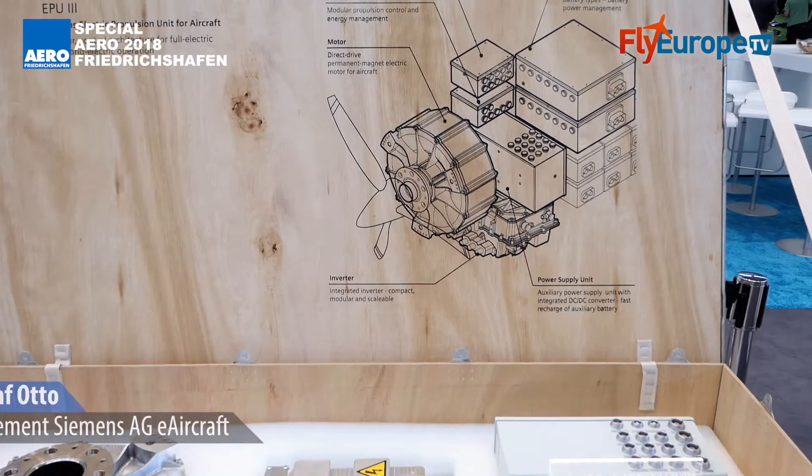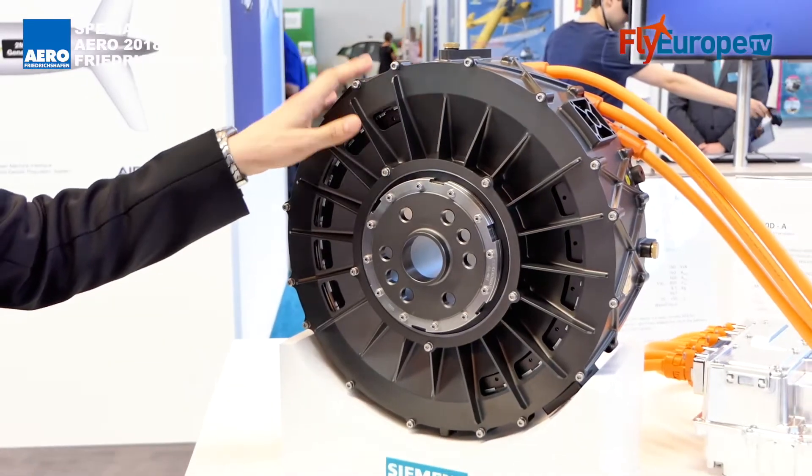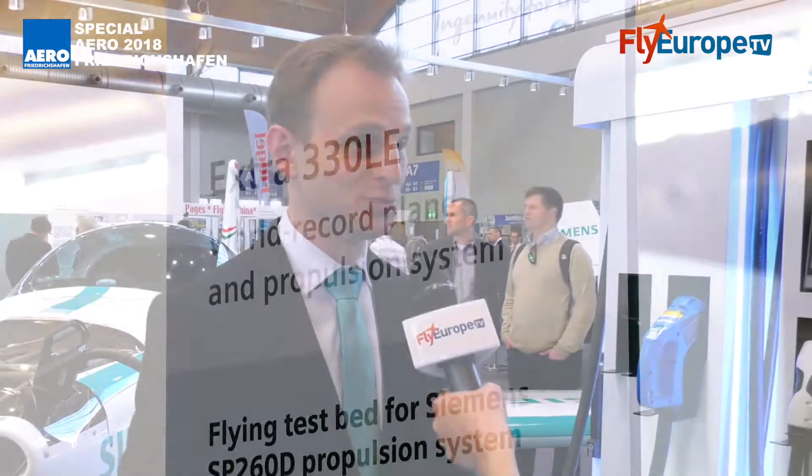Which technology are you exhibiting here at Aero 2018? Siemens is exhibiting the technology that we are developing for hybrid electric flight. This includes our electrical engines, the other components like inverters and batteries, and the application in electric airplanes and hybrid electric airplanes that you see behind me.